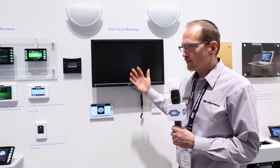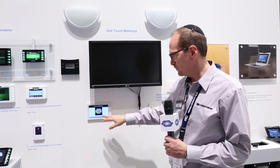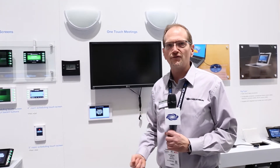So let's see how that looks. Here I'm in a sample room. You can see the lights are off, and there's a touch panel in the room that indicates that the room is currently booked, but it's locked. It's waiting for me to identify myself as the organizer.